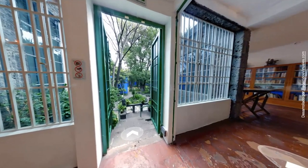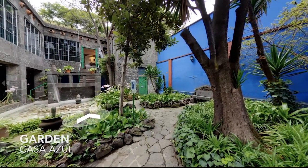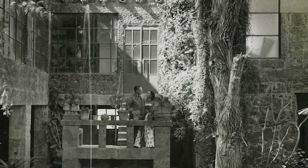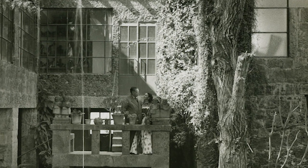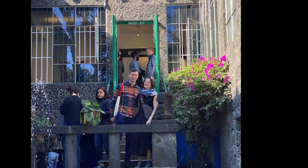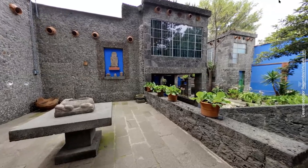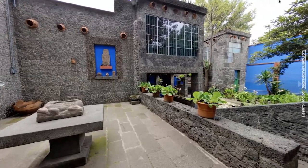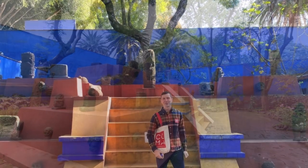Outside her day bed is a gorgeous staircase that leads to her garden. Here is an iconic picture with Diego and Frida on that staircase. It's a picture that me and my wife Olivia were able to recreate when we visited last year. The garden has an expansive patio.